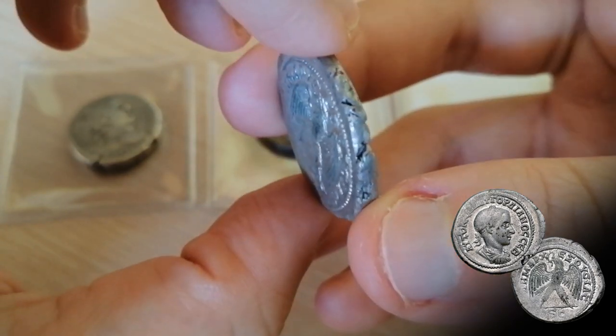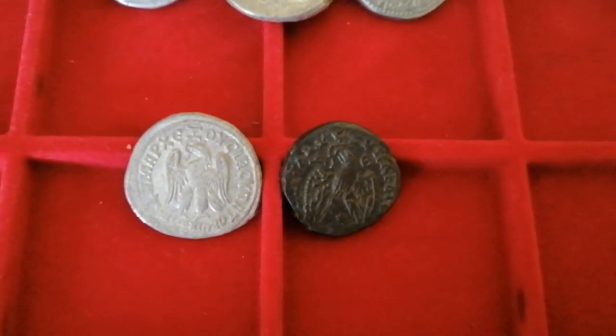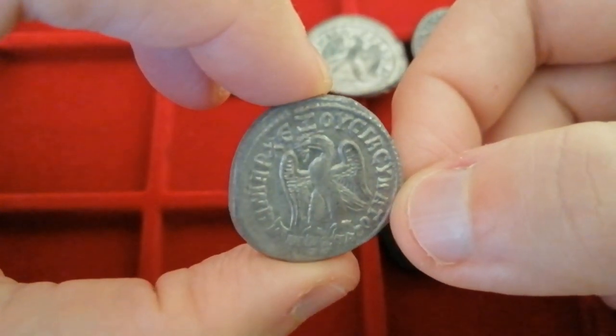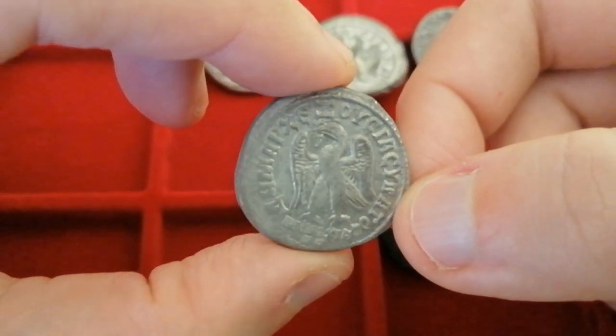These are going to join two other Tetradrachmas I've previously purchased, both also featuring the eagle. The first one was struck under Philip II, and it still features the eagle. I like how it is completely different from everything that we've seen previously.